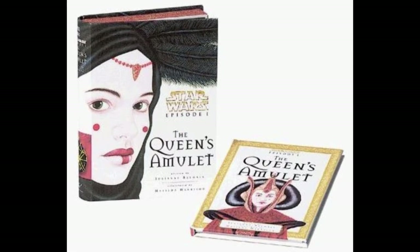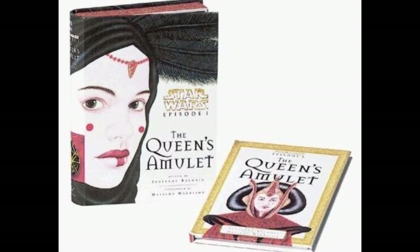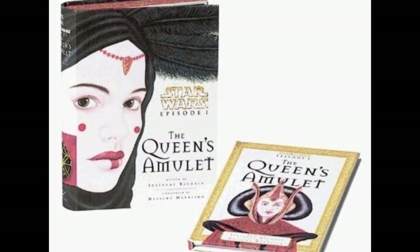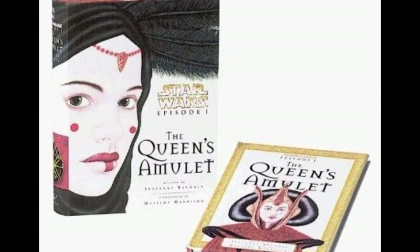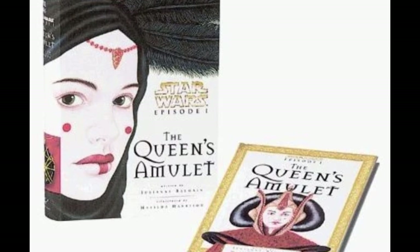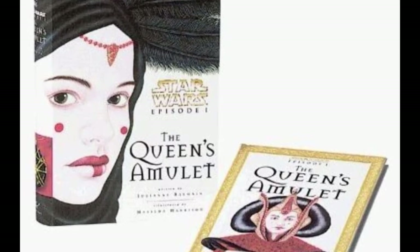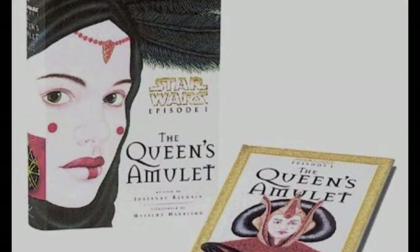The Queen's Amulet is certainly an interesting case. It was released in September of 1999, exclusively coming in a hardcover with a plastic amulet. The book was written by Julianne Belmain with art by Matilda Harrison. It was released by Chronicle Books LLC, who also put out things like the Journal of Master Nos Daral, The Jedi Path, Book of Sith, Bounty Hunter Code, Imperial Handbook, the Wildlife of Star Wars Field Guide, and the Star Wars Masterpiece Collection, which we already covered in this series.